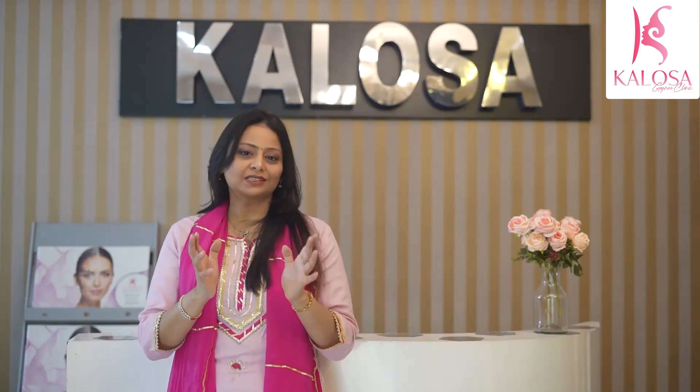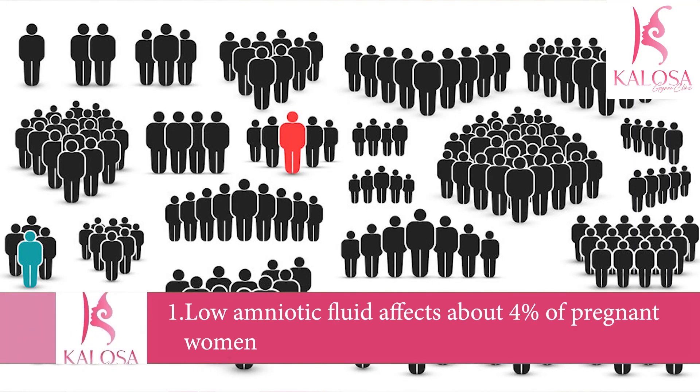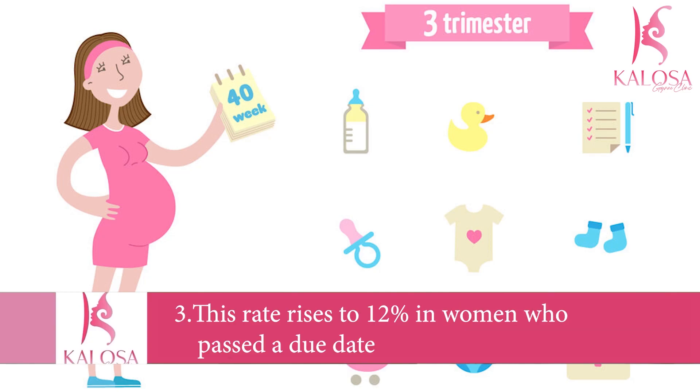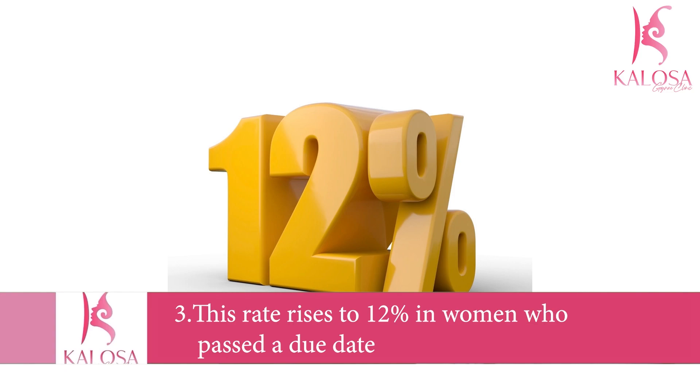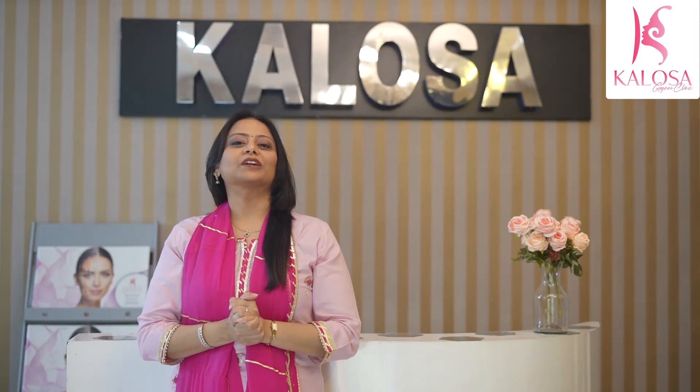How common is oligohydramnios? Low amniotic fluid affects about four percent of people who are pregnant and is most common in the last three months of pregnancy. This rate rises to about 12 percent in women who are past their due date, because amniotic fluid levels decrease after 40 weeks of pregnancy.